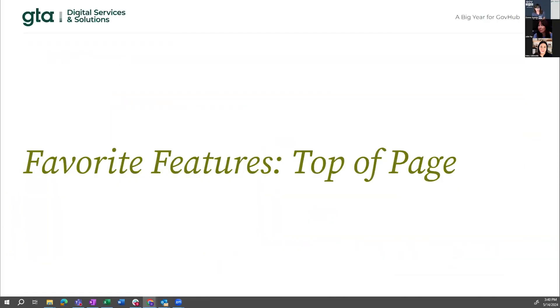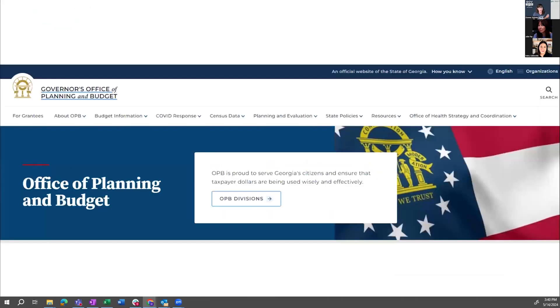Some of the other favorite features are what you're using at the top of your pages. There are lots of different things you can do there. One I want to show is OPB — it's simple, very professional, very official, and it conveys exactly what you would expect from OPB.